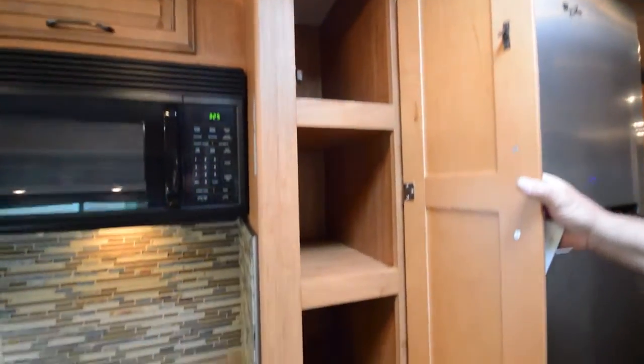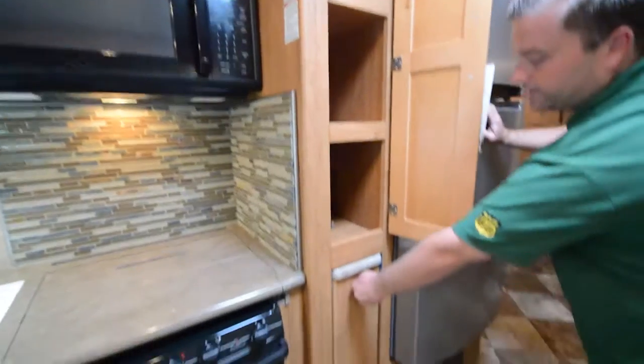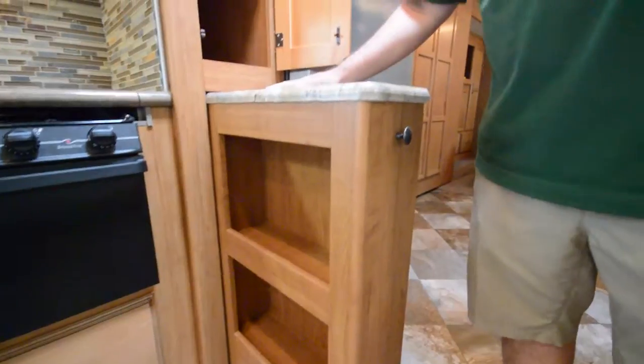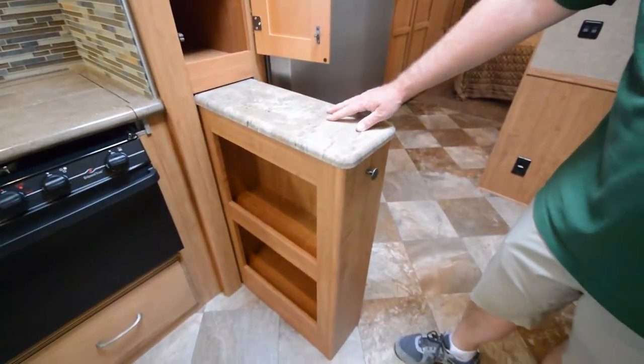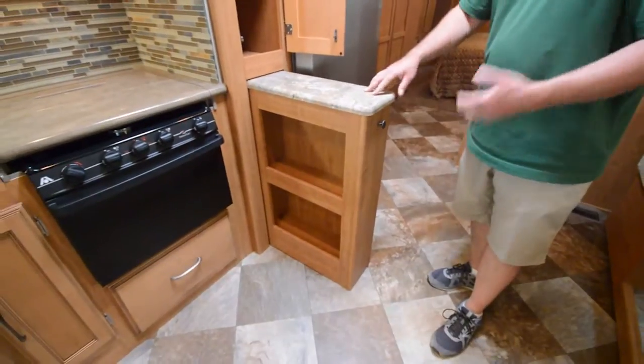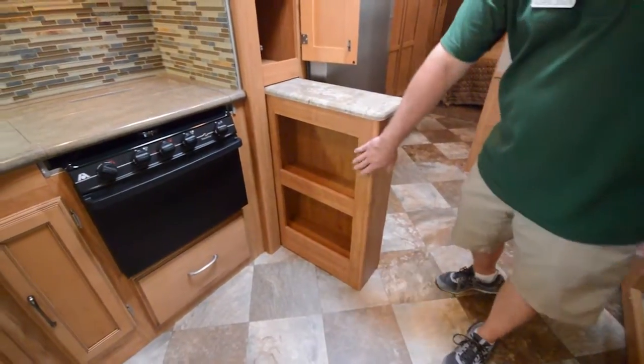You've got a pantry here for your dry food storage — notice how deep the shelves are, you can fit a lot of stuff in there. Now this is a really cool feature: you've got a pull-out island here, giving you more counter space and more storage. Dry food, cans of food, all that kind of stuff — plenty of room for it here.